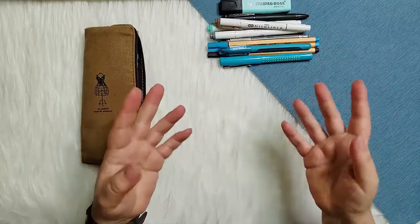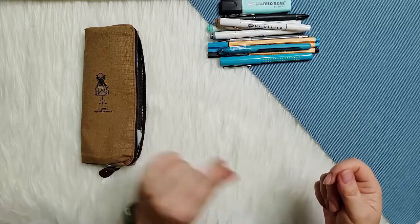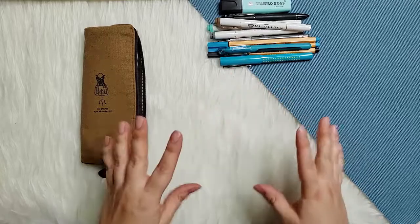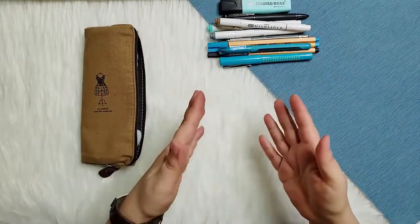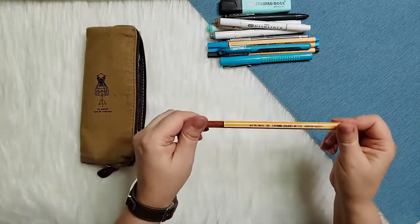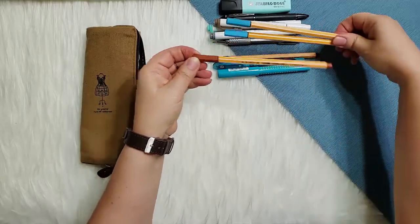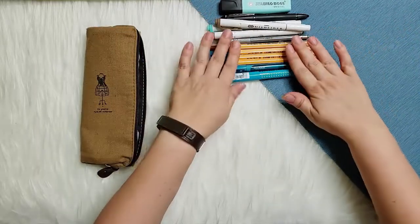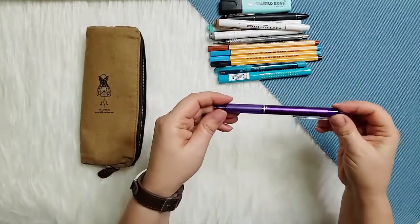I'm very tactile — if a pen or pencil is scratchy or makes that sound like a yellow highlighter dragging on paper, I can't use it; it makes my skin crawl. So smoothness and a pleasant writing experience are very important to me, and all of these passed the test. I have one more Stabilo, also fitting that beachy color theme — the blue for water and bronze for sand, sea grass, something like that.